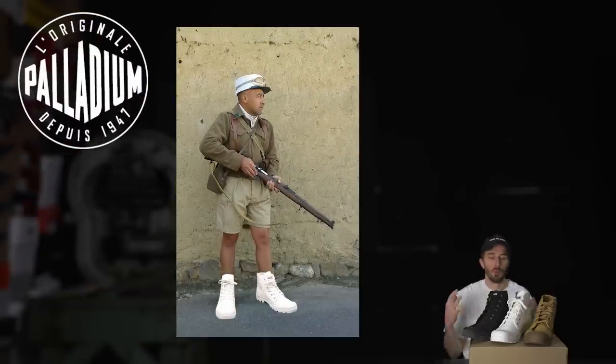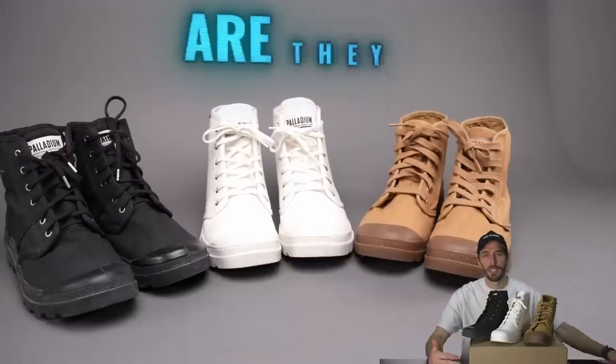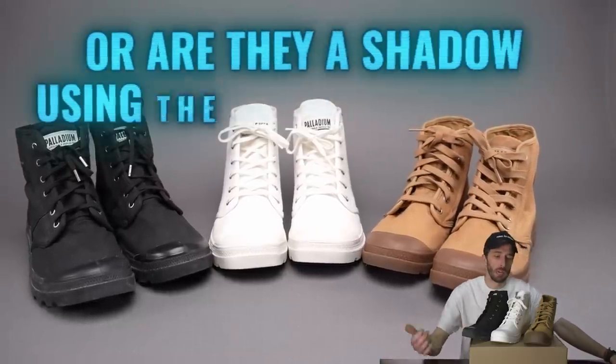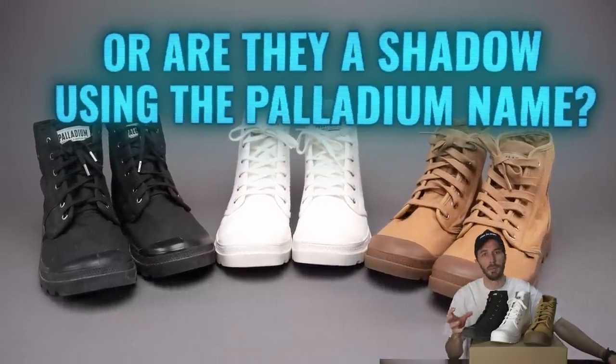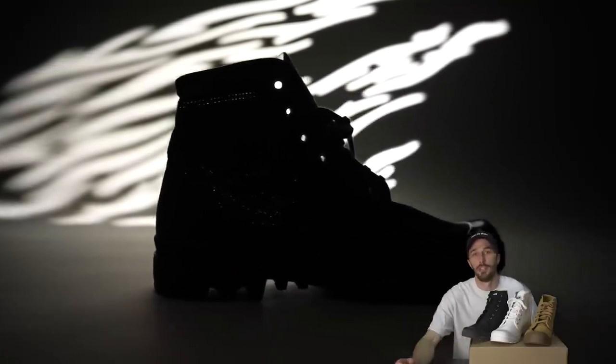So how did this bootmaker that made one of the most badass boots for the most badass dudes in history end up selling their shoes at Journey for like 75 bucks? And are they still decent boots at an affordable price, or are they just a shadow of their former selves, using that Palladium name to sell an inferior product to people that don't know better or don't even know the history of Palladium?